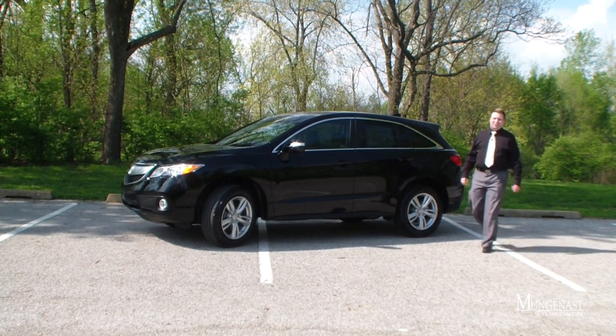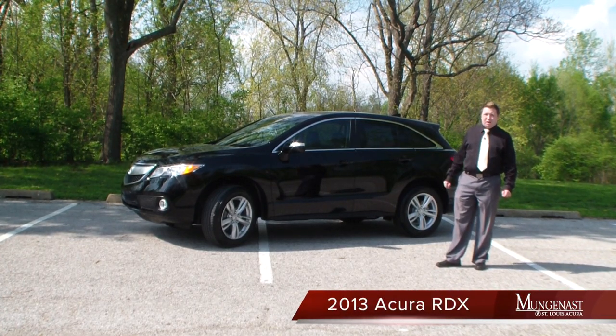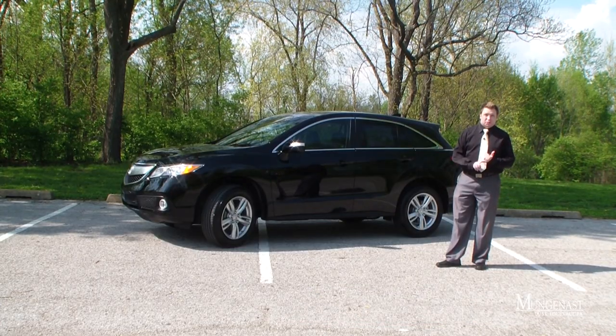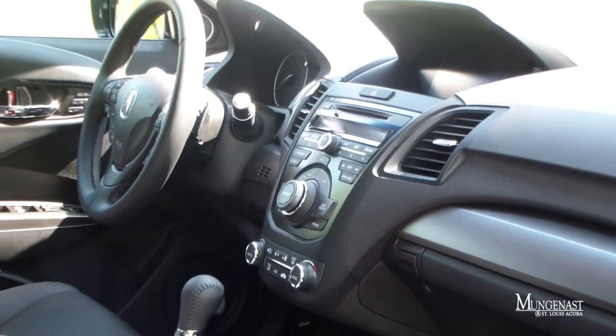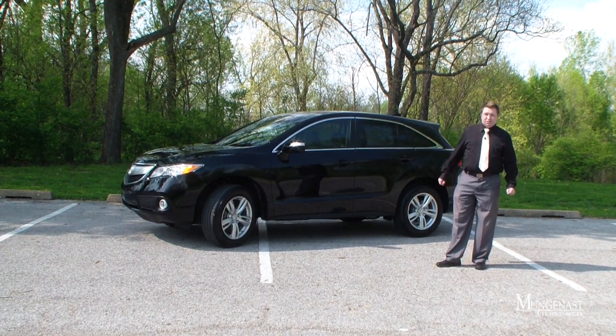Hi, this is Scott West with Mungeness St. Louis Acura, and today we're pleased to show you the 2013 Acura RDX crossover SUV. The RDX is completely redesigned for 2013, inside and out. We'll get to show you the interior, the technology features, and also the driving dynamics of this awesome SUV. We cannot wait to show it to you.